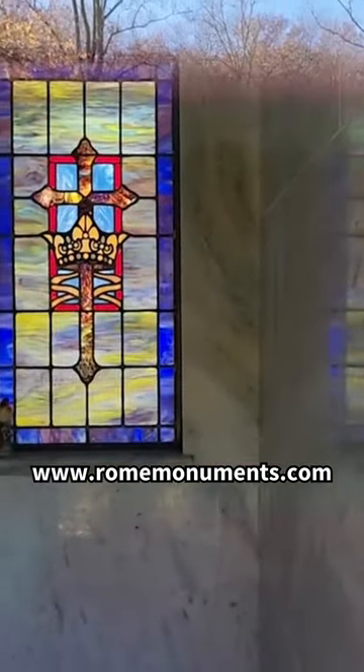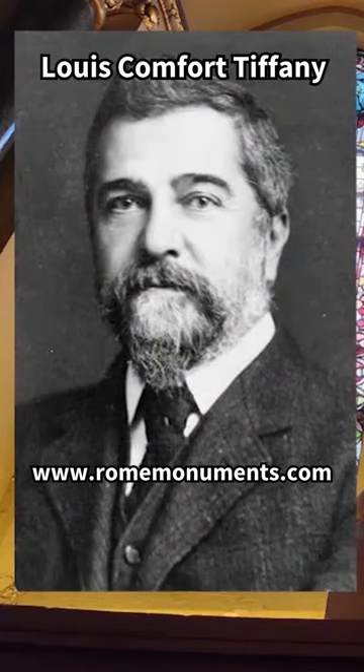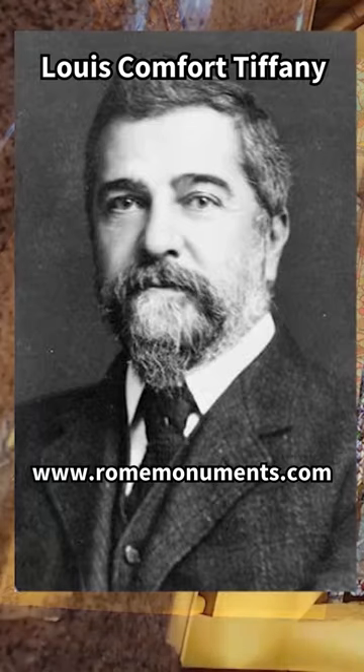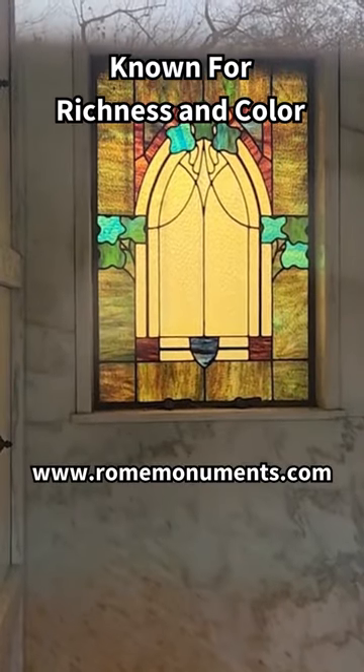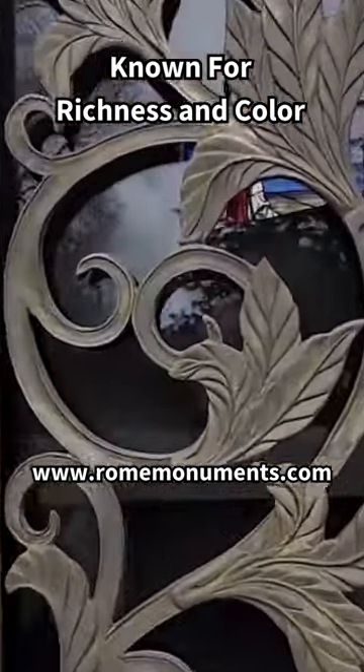Stained glass windows have been a staple of churches and mausoleums for centuries, but it was Lewis Comfort Tiffany who advanced the art of stained glass making in the late 19th and early 20th centuries by creating an extra layer of richness and color to these remarkable windows.